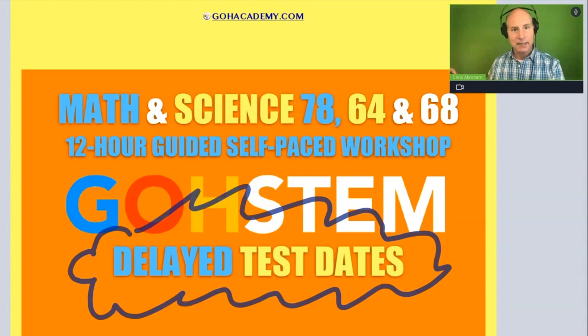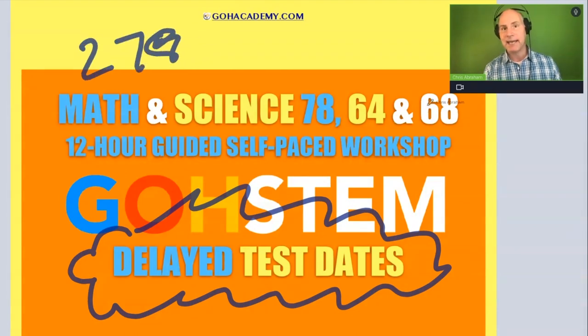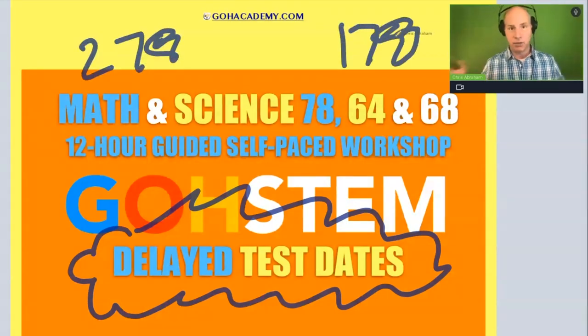This is for all new exams. Now this delay in test dates and getting your test back — some teachers don't realize it because you don't always take a new version of the exam. Normally you only have to wait three or four weeks, but this is going to impact teachers taking right now the 278 math and science or the 178 general curriculum exam for history and language arts.